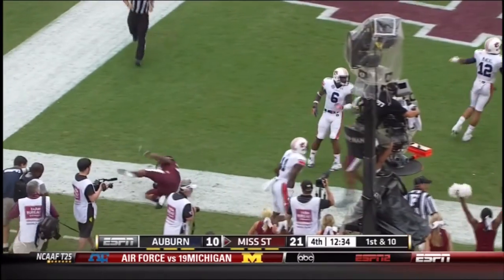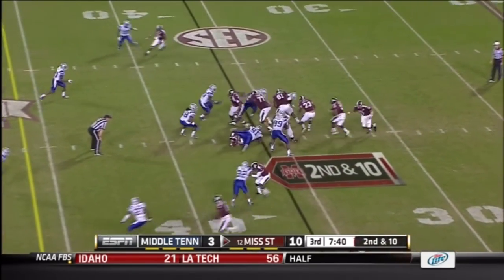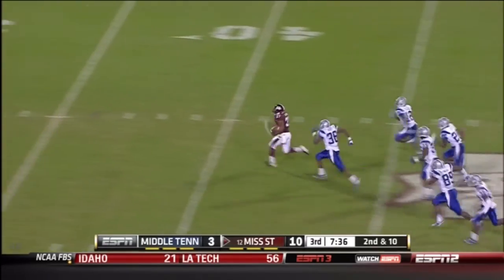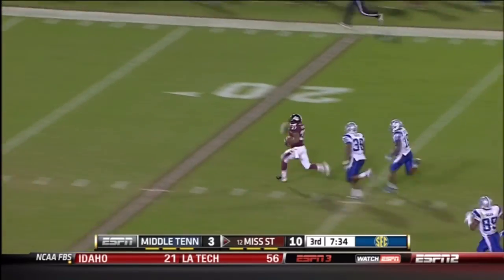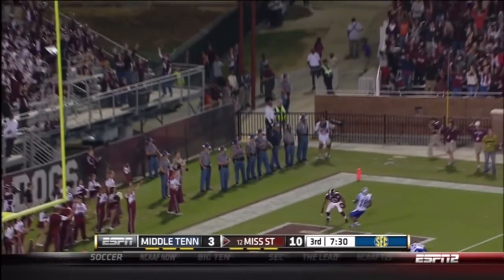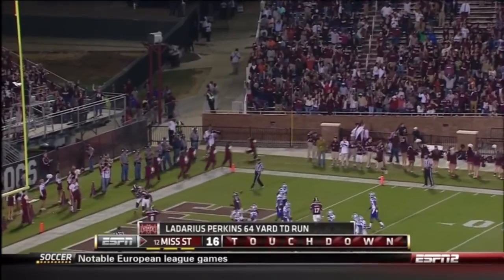He dives. He's in. Touchdown. Second down and 10 — they go downhill with Perkins. He shifts and bursts. LaDarius Perkins showing off the speed. Touchdown, Mississippi State — 64 yards — just what the dogs needed.